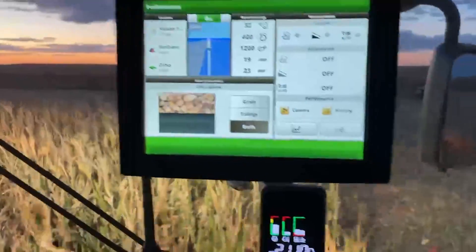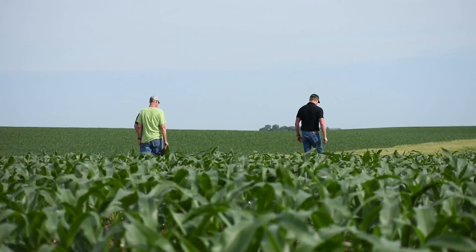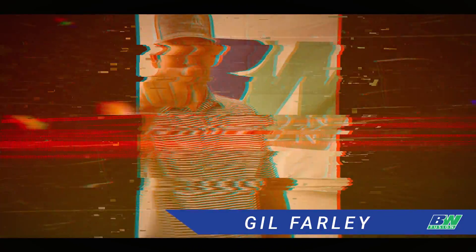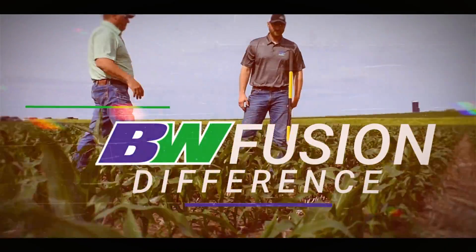The BW difference is freedom from traditional crop nutrition limits. The BW difference is the independent spirit of our BW Fusion team. The BW difference is you. See for yourself — the BW Fusion difference.